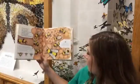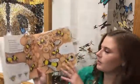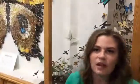A bumblebee colony can contain from 30 to 400 bees. That's a lot of bees!